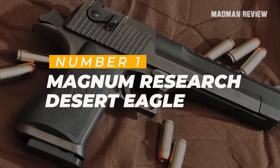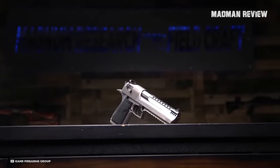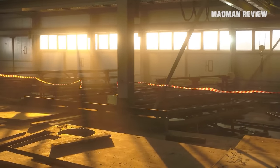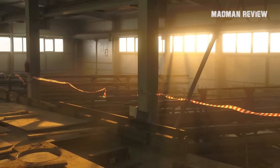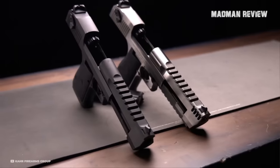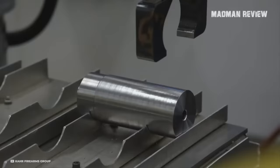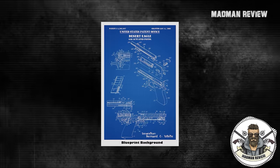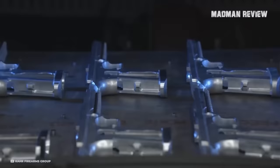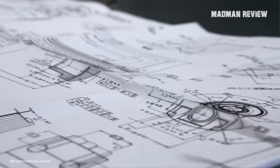Topping our list at number one is the Magnum Research Desert Eagle. Of the previous four pistols we've talked about, two aren't being made anymore, and the two that came back are like finding a needle in a haystack and cost a small fortune. But the Desert Eagle has been in continuous production and is still going strong. The brains behind this beast are Bernard C. White and Arnold Sturm, whose journey started with a patent for a gas-operated pistol in January 1983. After a few tweaks by Israel Military Industries — now Israel Weapon Industries — they landed their second patent in 1985.